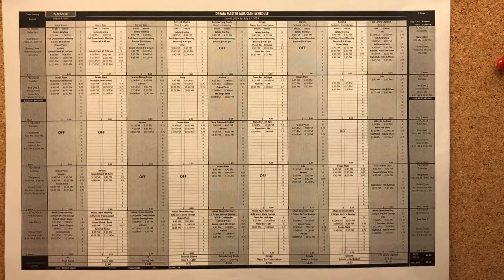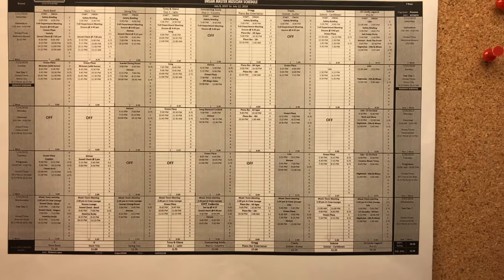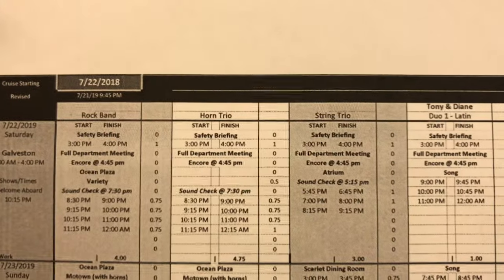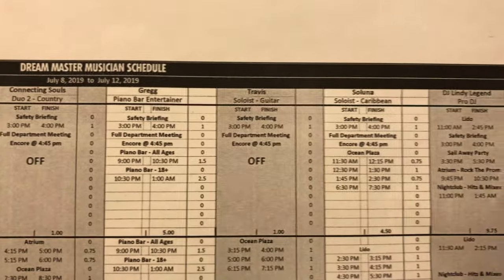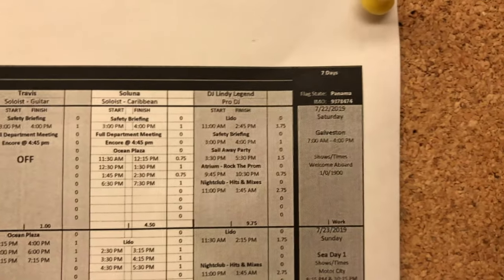Here's an overview of what the music schedule looks like on a ship like this. There are a lot of acts — nine acts including the DJ: rock piano, horn trio, string trio, Latin duo, country duo, piano bar guy, guitar soloist, Caribbean soloist, and a DJ.